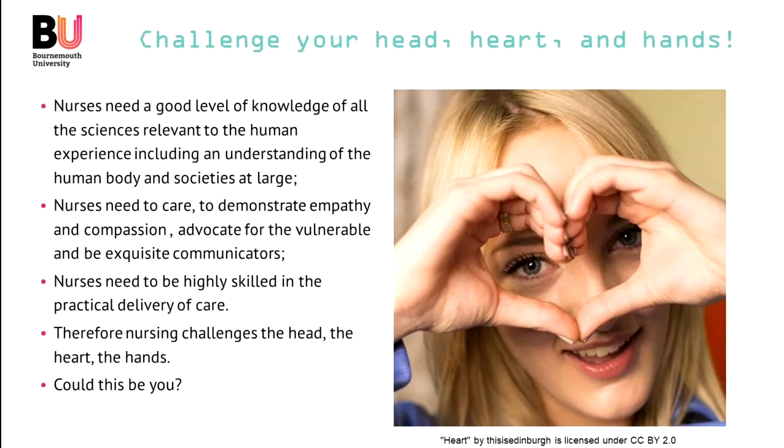Nurses need to be highly skilled in the practical delivery of care, need to be able to perform increasingly complex tasks that are done with the hands, but influenced by the head in terms of the knowledge for how to do those things, and by the heart in how to do them in a kind and compassionate way. Therefore, nursing challenges the head, the heart, the hands. Could this be you?